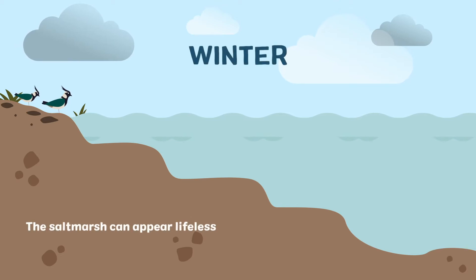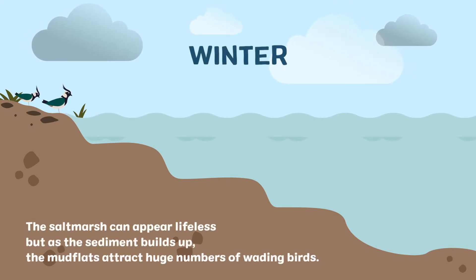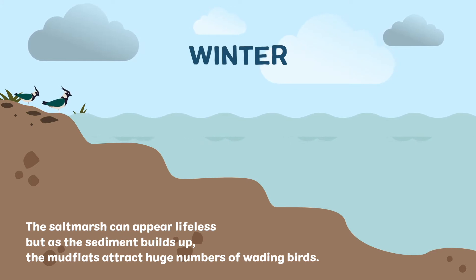In winter, the salt marsh can appear lifeless, but as the sediment builds up, the mudflats attract huge numbers of wading birds.